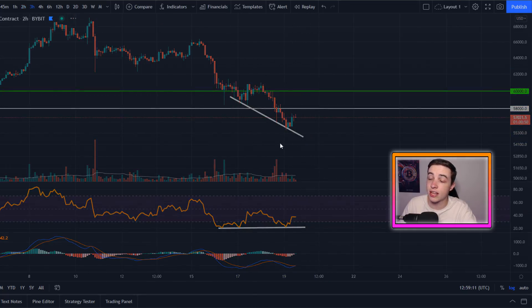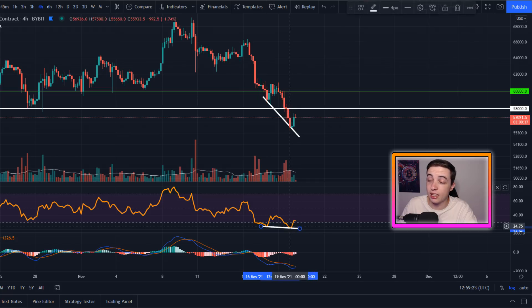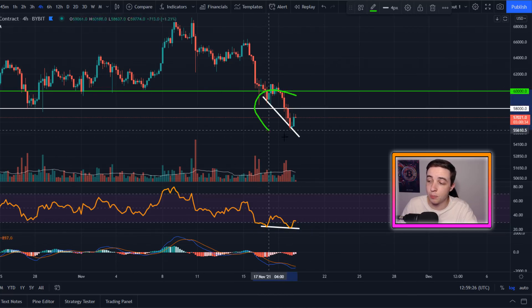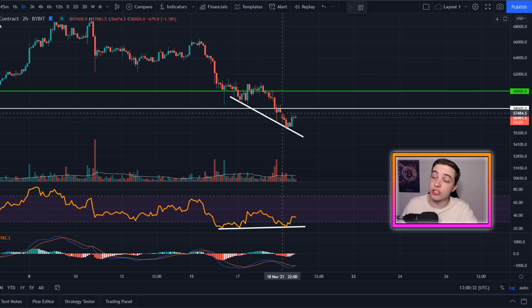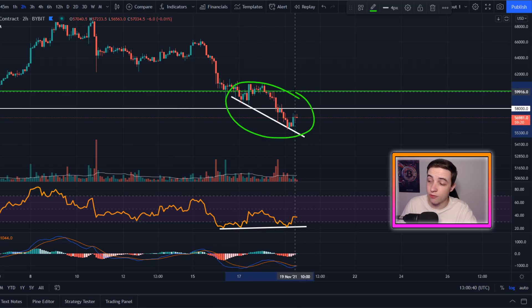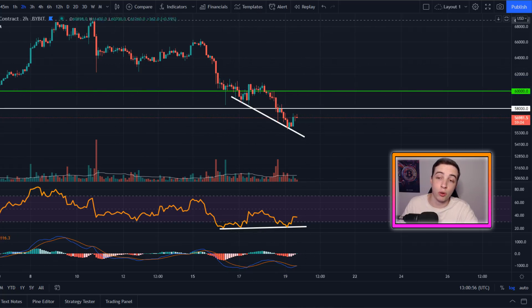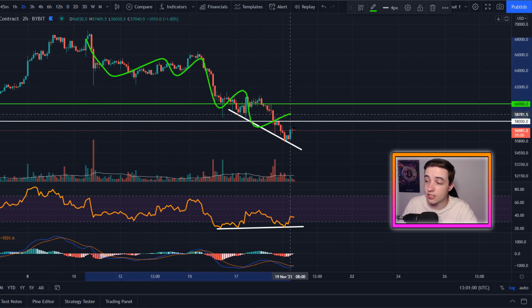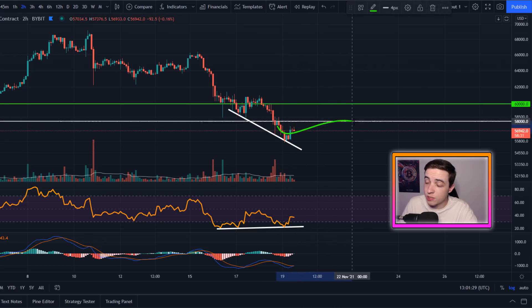This bullish divergence was previously forming on the four-hour chart, but since then we actually ended up forming a lower low in the RSI, cancelling out that divergence. So considering that this is only visible on the smaller timeframes like the two-hour chart, the bullish divergence will play out a lot faster than a pattern on the daily timeframe. Also, any pattern on a smaller timeframe is not as significant as a larger pattern on a larger timeframe. We are still trending to the downside and we haven't confirmed a bottom just yet, so don't be too surprised if we see a little more bearish price action after this bullish divergence plays out.